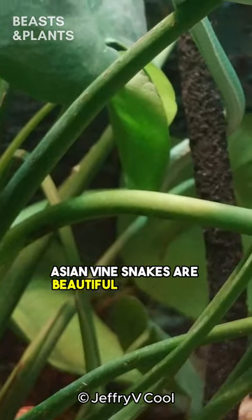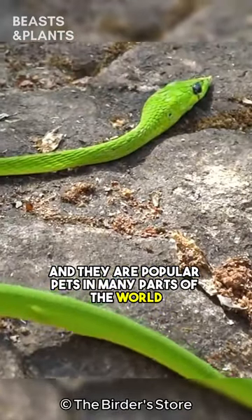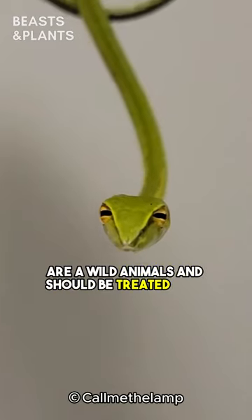Asian Vine Snakes are beautiful and unique creatures, and they are popular pets in many parts of the world. However, it is important to note that snakes are wild animals, and should be treated with respect.